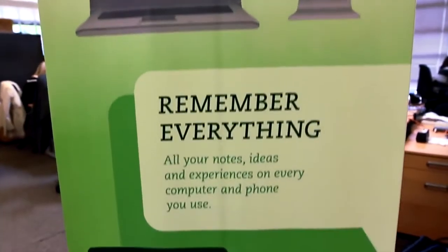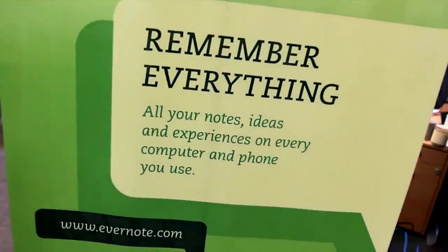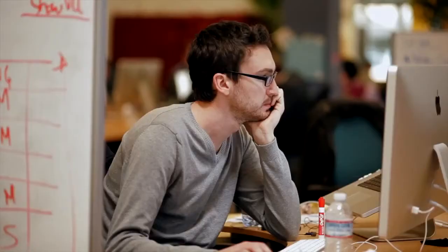Evernote is a service that helps you remember everything. We have clients on every platform — mobile, desktop, web — and basically it helps you capture your memories and then find them whenever you need them. Whether they're web pages or notes or things that you need to do, pictures, audio clips, anything you want.